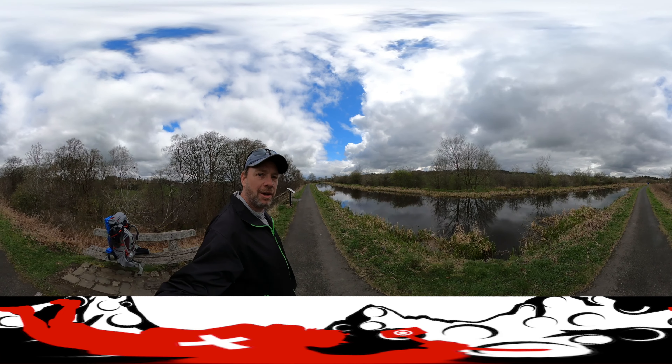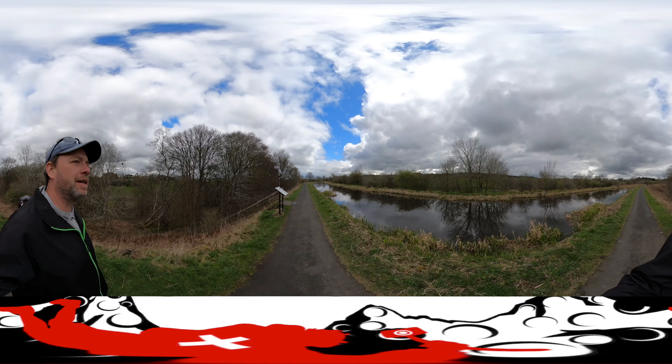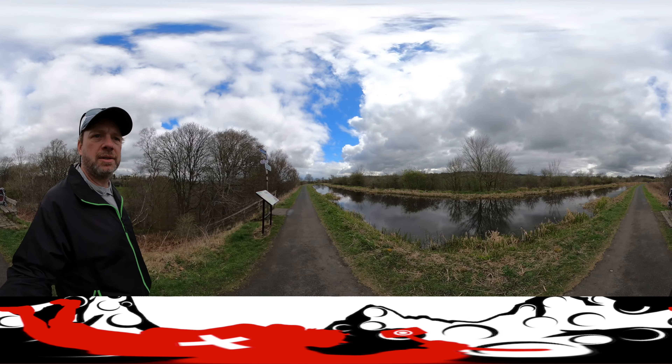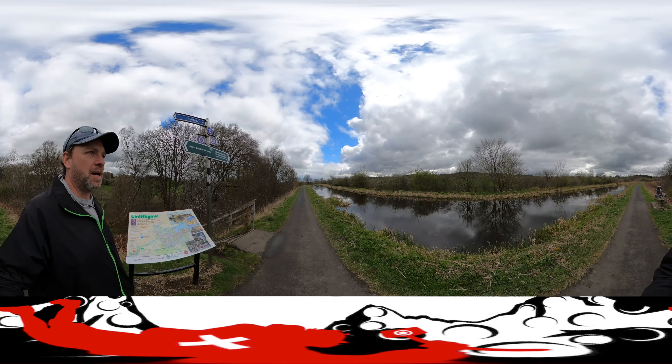Welcome back. We are at the Avon Aqueduct. This was just being cleaned. They had a cool machine that kind of floats on the water and skims stuff underneath — it was half tractor, half pontoon boat.